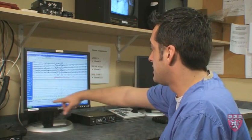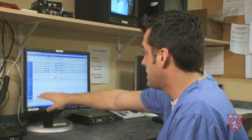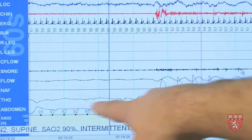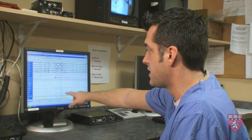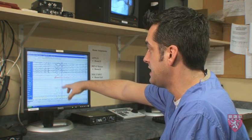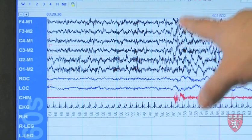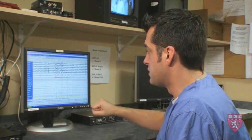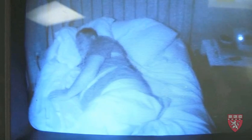Here we see that Dan is having an obstructive apnea, where there is no nasal air flow but there's continued effort to breathe. He starts breathing in very rapidly and very deep, and there's also an arousal from sleep at the end of the respiratory event. This is something that is typically seen in someone with obstructive sleep apnea.